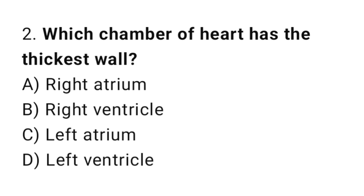Q2: Which chamber of the heart has the thickest wall? The right answer is D, left ventricle.